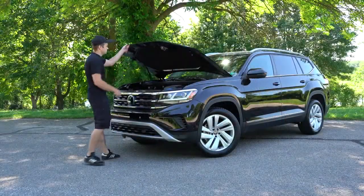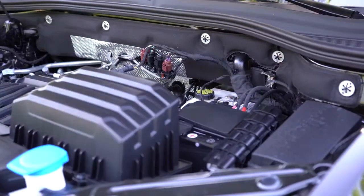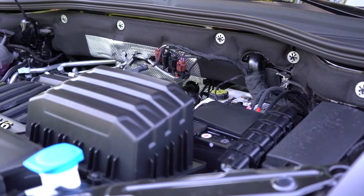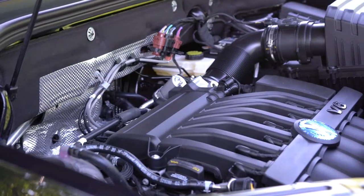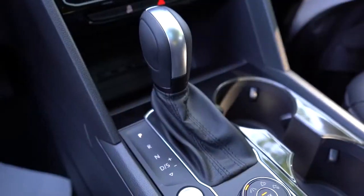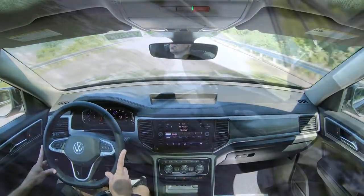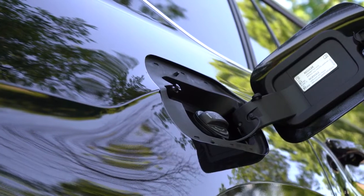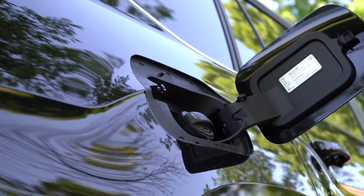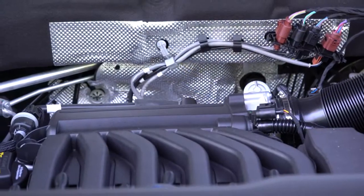There are two different engine setups available for the Atlas. The first is a 2.0-liter turbocharged inline four-cylinder putting out 235 horsepower at 4,500 rpm and 258 lb-ft of torque at 1,600 rpm, sent to the front or all wheels through an eight-speed automatic. Zero-to-60 comes in at approximately 7.2 seconds, with fuel economy of 21 city / 24 highway on regular unleaded.